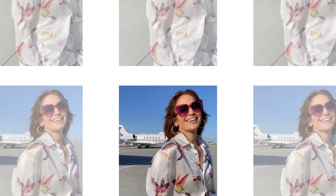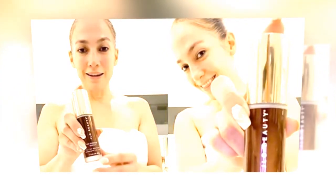Hair stylist Chris Appleton and makeup artist Mary Phillips gave Jennifer an exquisite look for her photo session.